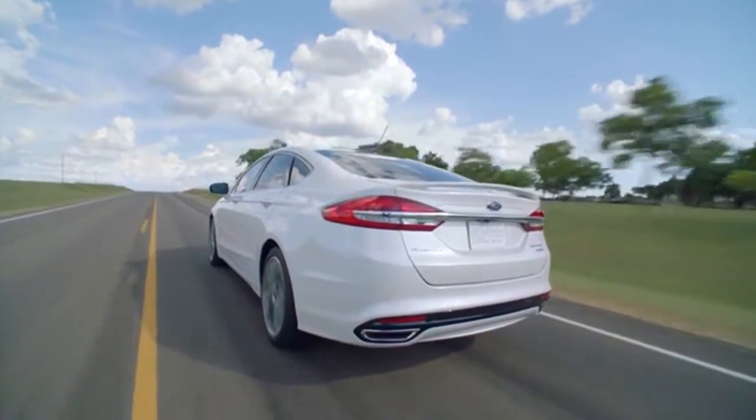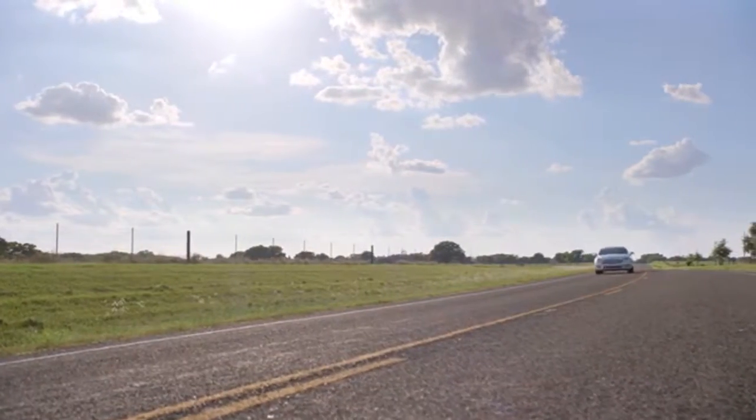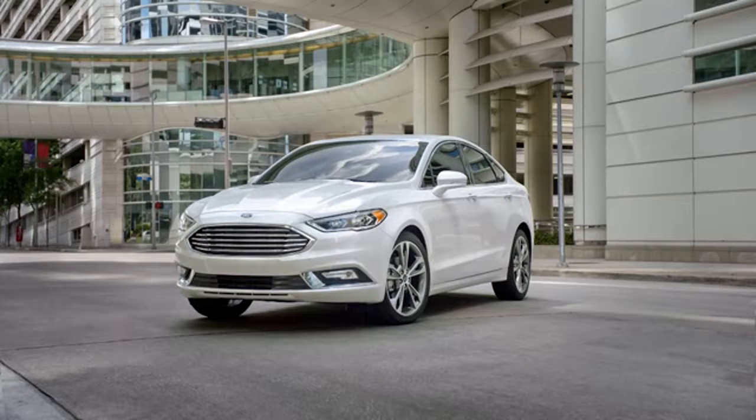Striking looks coupled with innovative design and smart technology, the 2018 Ford Fusion will turn heads.